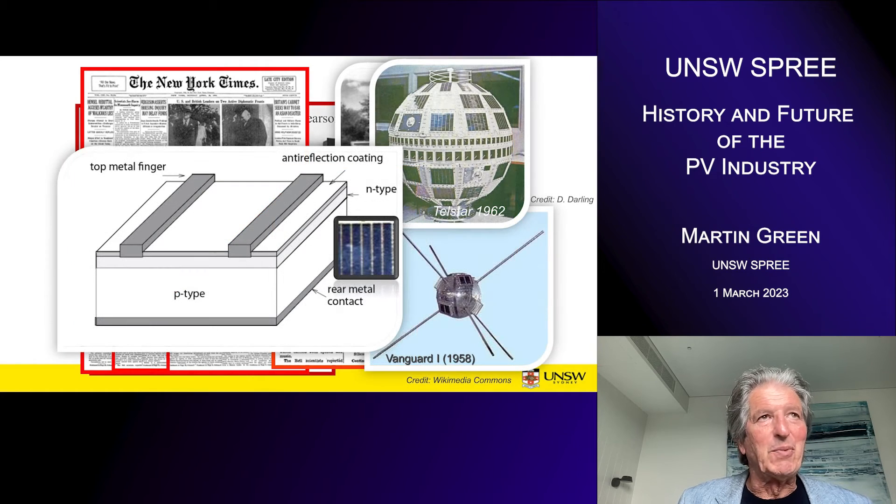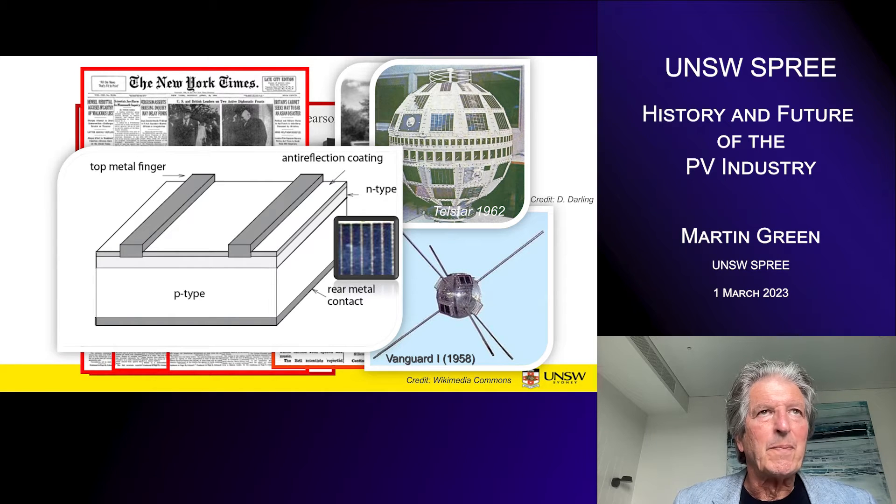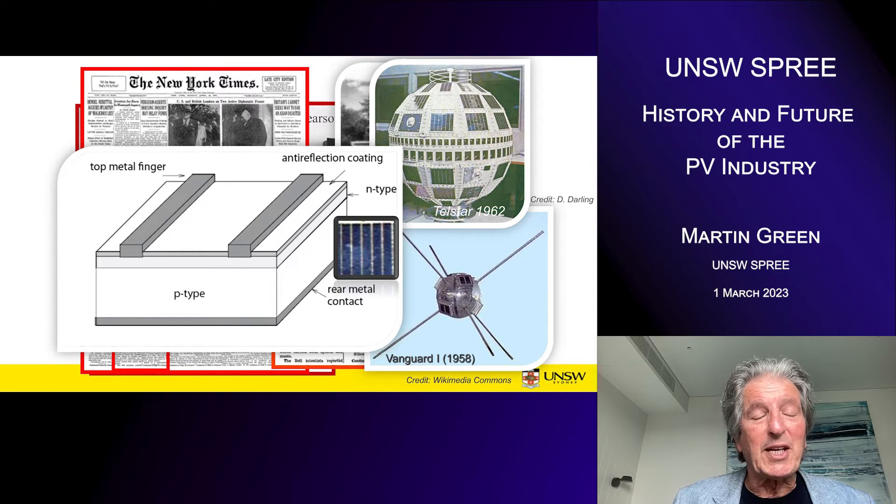This was discovered when solar cells were launched on the fourth satellite to go up — the second US one, Vanguard 1 — and they performed exceptionally well. So when the first communication satellite was contemplated, Telstar 1 in 1962, solar cells were an obvious choice for powering it. Bell Labs were again tasked with developing reliable solar cells for that application, and the design they came up with was a two-centimetre by two-centimetre cell with six fingers.